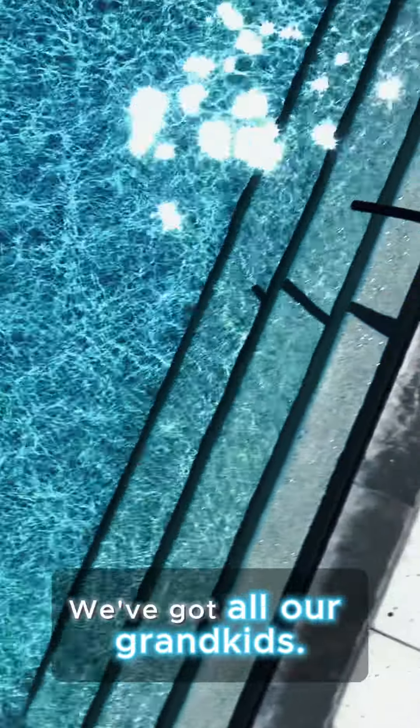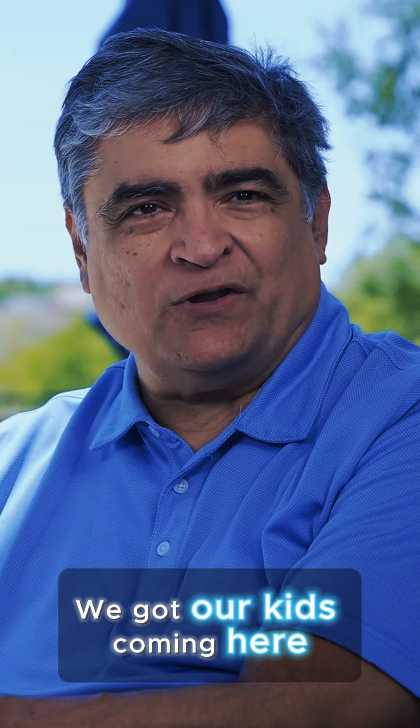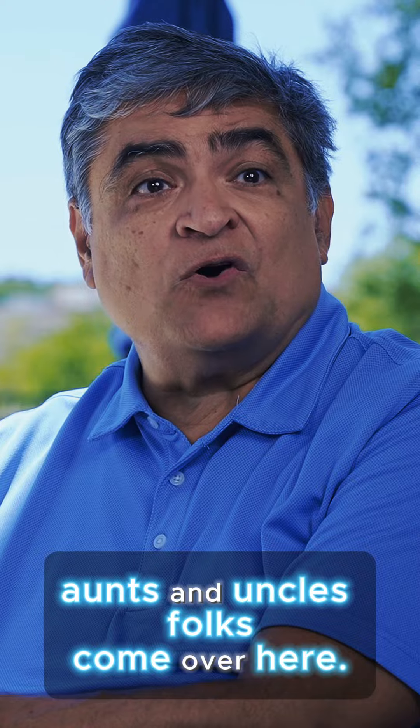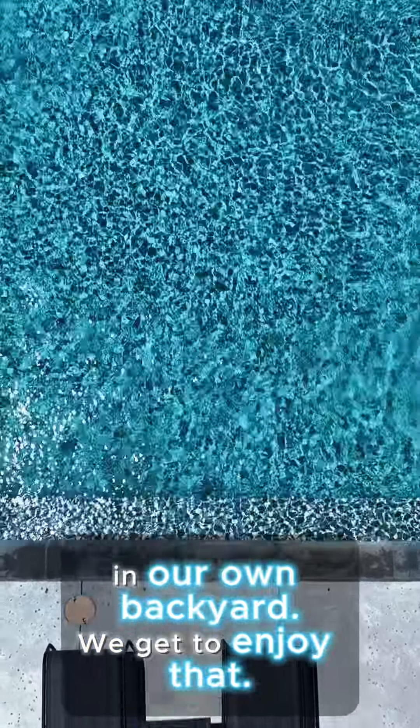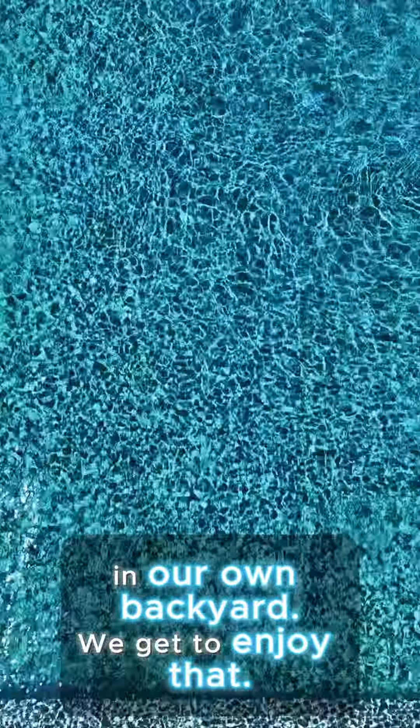Now our family comes here. We've got all our grandkids, we got our kids coming here, aunts and uncles, folks come over here. We spend time together in our own backyard and we get to enjoy that.